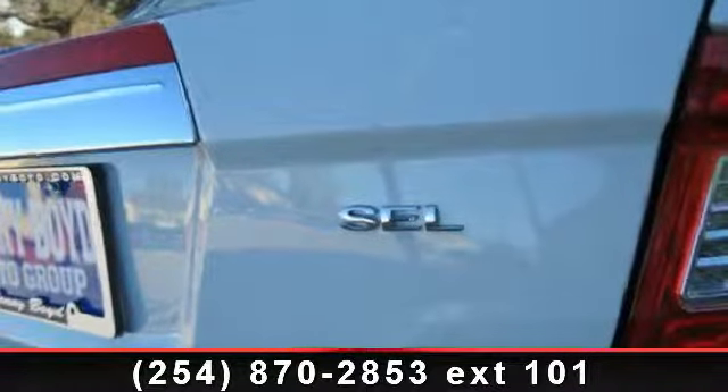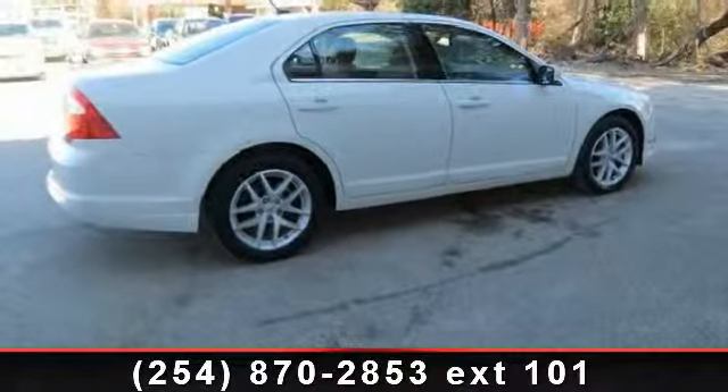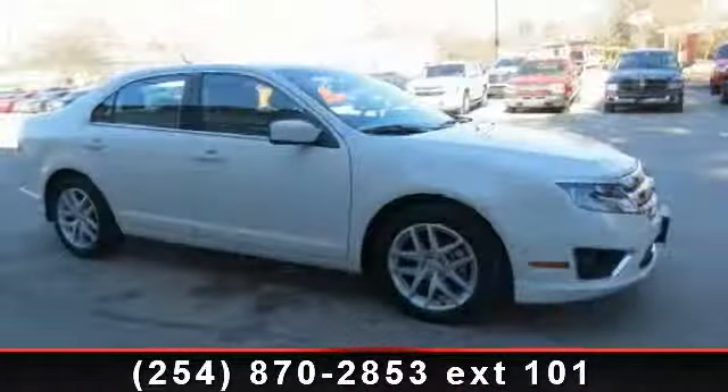Additional features include telematics, intermittent wipers, floor mats, and passenger vanity mirror. Let us put you in the driver's seat today. Call or click to schedule a test drive.